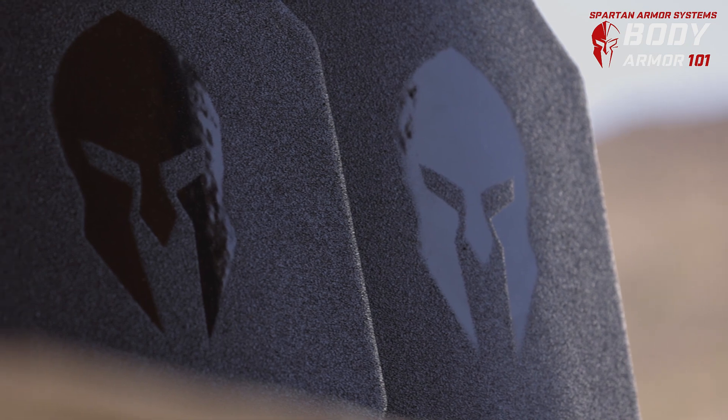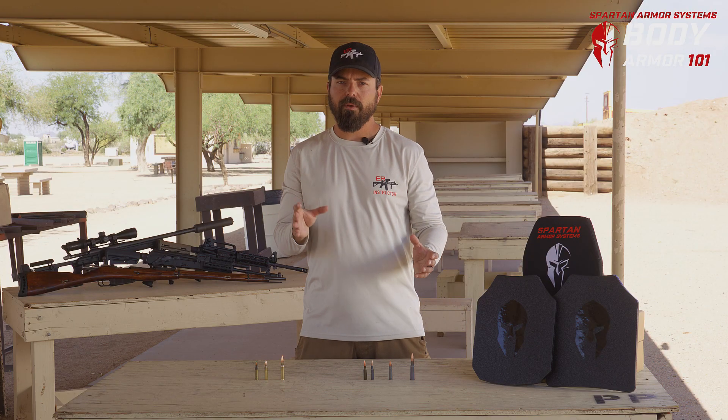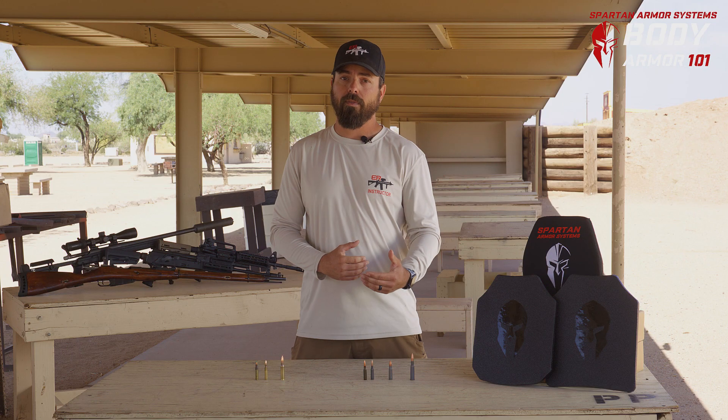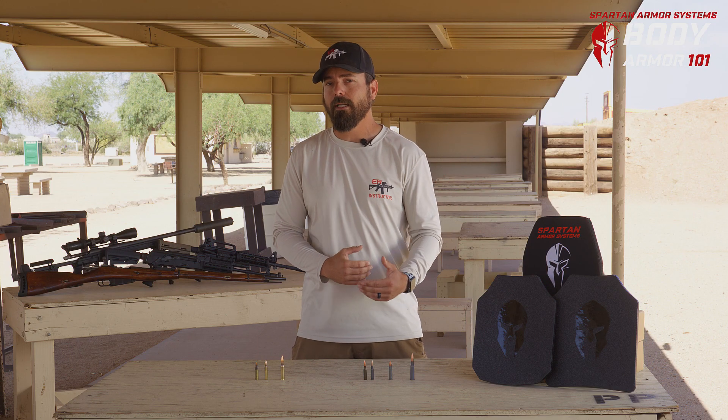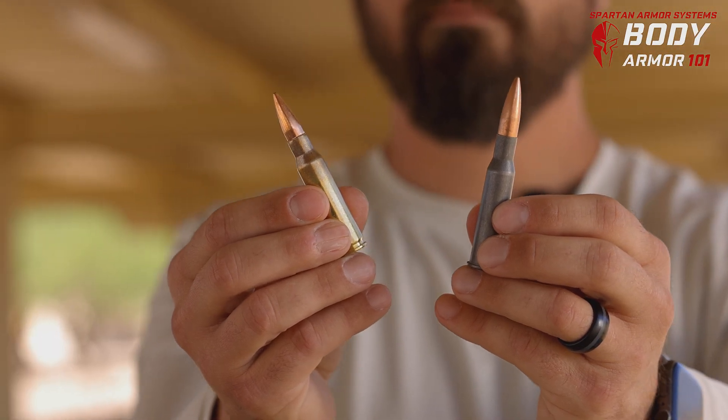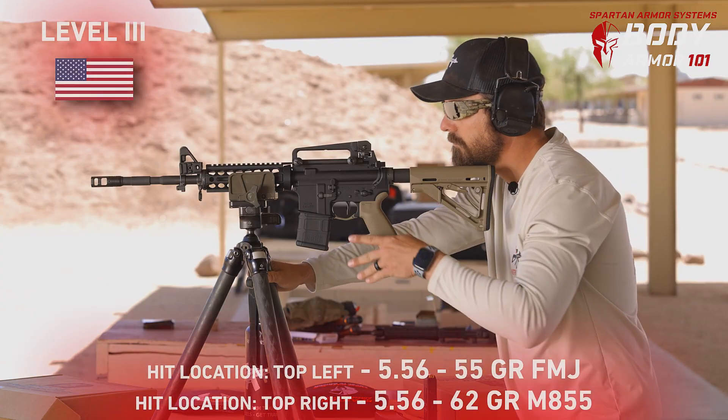The Level 3 Plus was developed because the M855 steel core penetrator was going clean through Level 3. So we amped up what it took to stop those rounds. However, these tests have not been done against the 5.45x39 7N6 round specifically. If anything's going to penetrate, I think we'll probably get through the Level 3s. I'm not sure about Level 3 Plus, but I fully expect Level 4 to stop it. As for the 7.62 rounds — American or Russian — I think all the Spartan Armor gear will stop those without a problem.